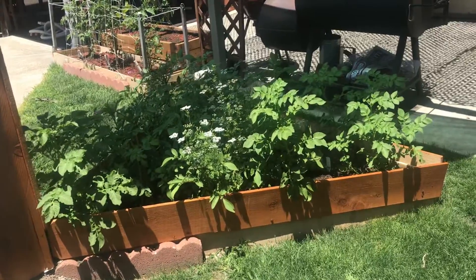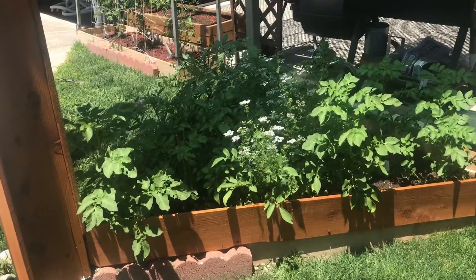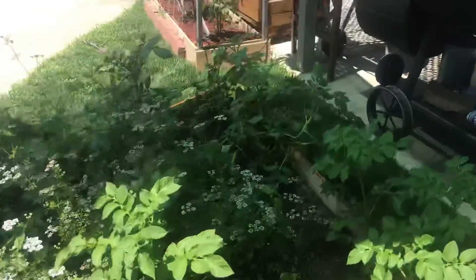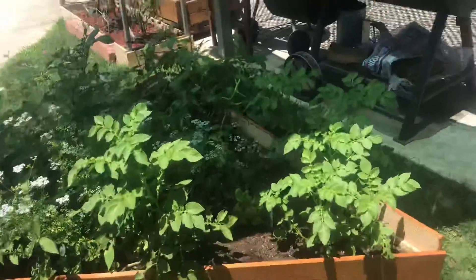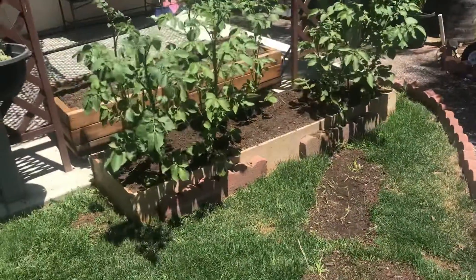I will be harvesting the fingerlings in a couple of days and doing a video showing the yield I get from those. Some of them are really starting to die back — as you can see, they're laying down.